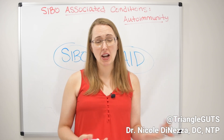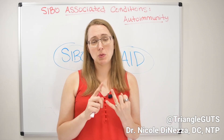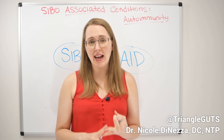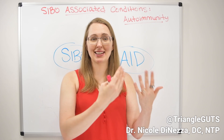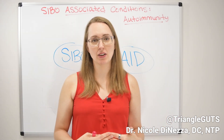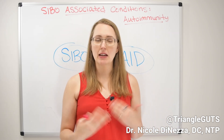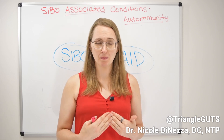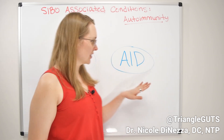Knowing that autoimmune diseases are inherently inflammatory, that the immune system is dysregulated or unbalanced, and that they are typically progressive — meaning it tends to get worse and you accumulate new autoimmune diagnoses over time if not managed appropriately — those things are really important to understanding the link between autoimmunity and SIBO.